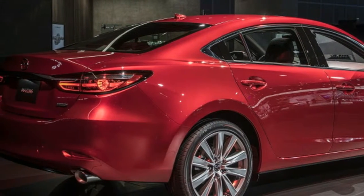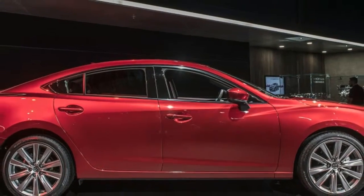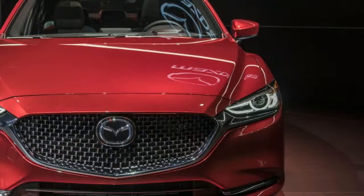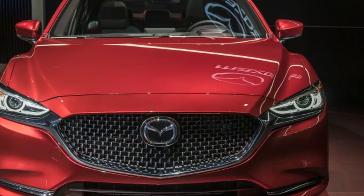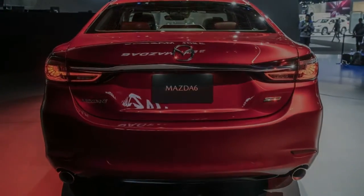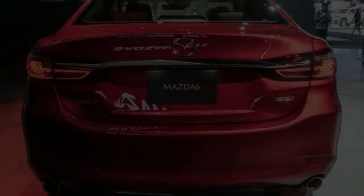As far as power is concerned, the Mazda 6 is also very even with the competition, most of which makes right around 250 horsepower, though the Toyota Camry's naturally aspirated V6 is a class leader at 301 horsepower.